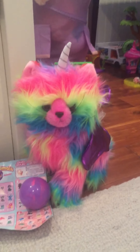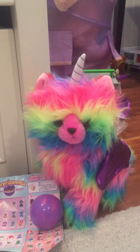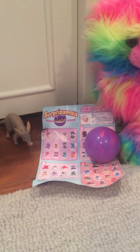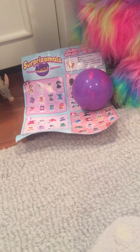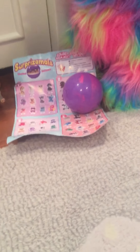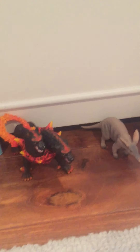So this is a rainbow butterfly unicorn kitty, not from the TV show on Nick. Pretty cool. And then this is a surprise mall — you don't know which one you're gonna collect. I'm gonna open this at the end of the video.